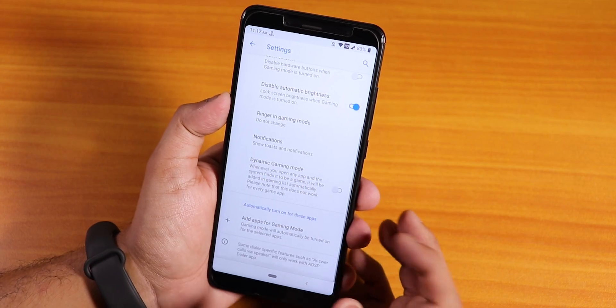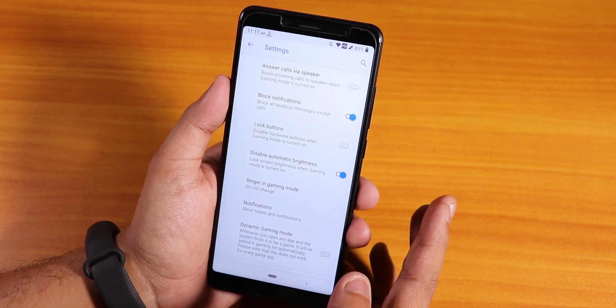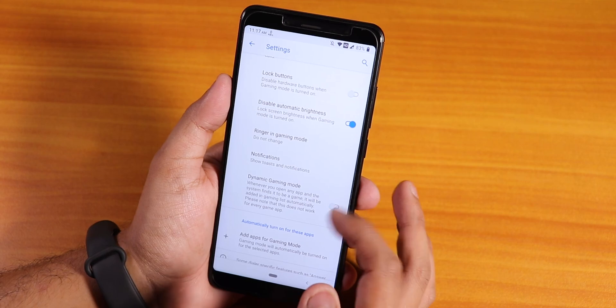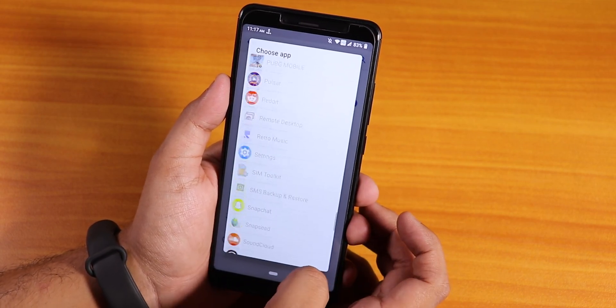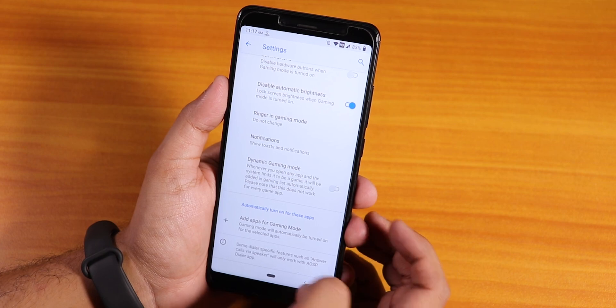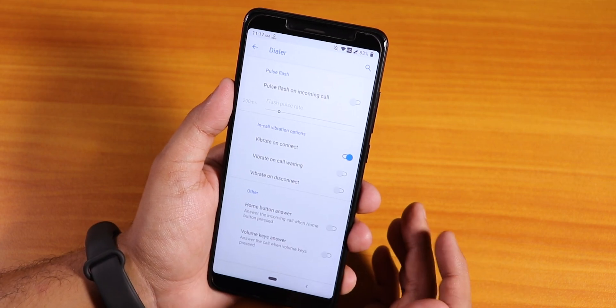We also have a gaming mode, so if you are playing PUBG or something like that, it will block notifications. You can add apps manually or they can be detected automatically.